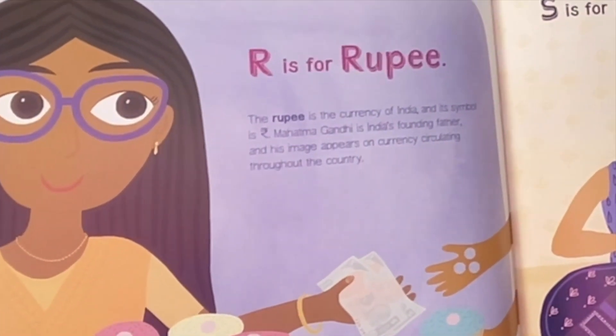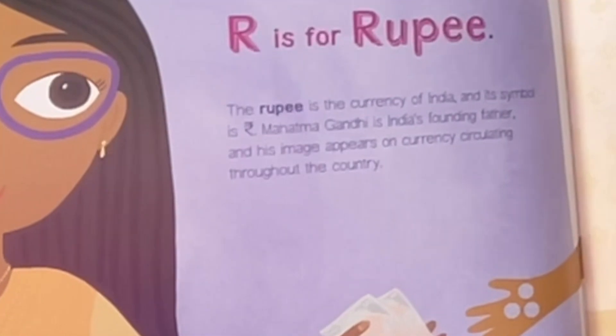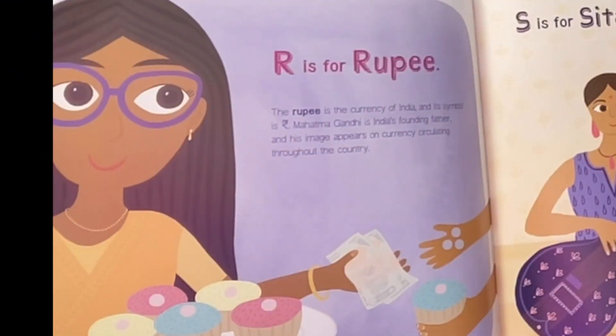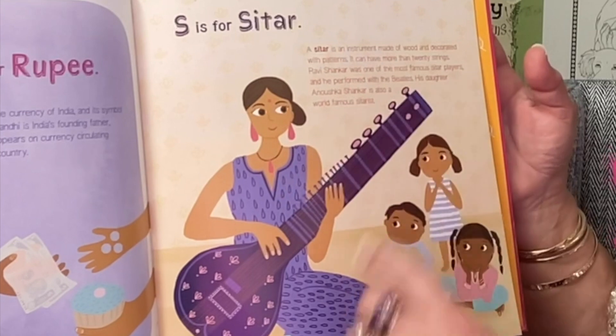R is for Rupi. The Rupi is the currency of India and its symbol is right here. Mahatma Gandhi is India's founding father and his image appears on currency circulating throughout the country.